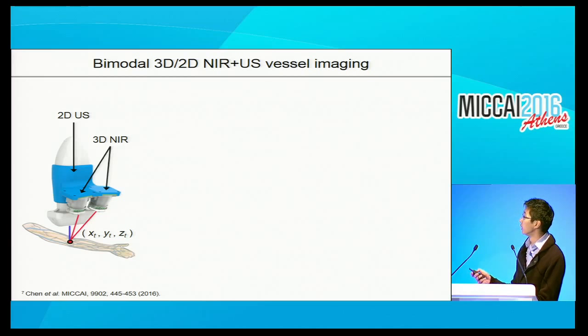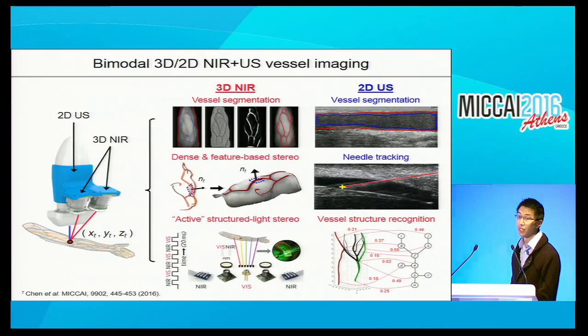The basic workflow is that the near-IR component provides a 3D map of the vasculature over your arm or leg with increased contrast and penetration depth compared to human eyesight. A selected access site is then targeted and imaged locally by the ultrasound. To automate these procedures, we've developed a GPU-enabled image analysis pipeline including vessel segmentation in both IR and ultrasound images, dense and feature-based stereo, active structured light stereo for 3D reconstruction in real-time, vessel structure recognition, and needle tracking in ultrasound.